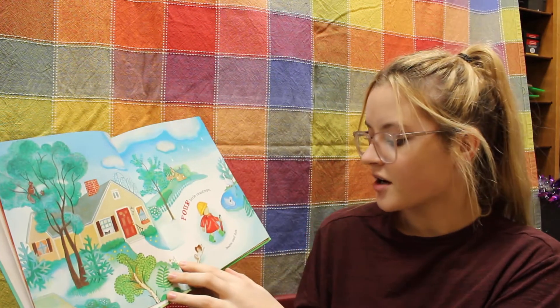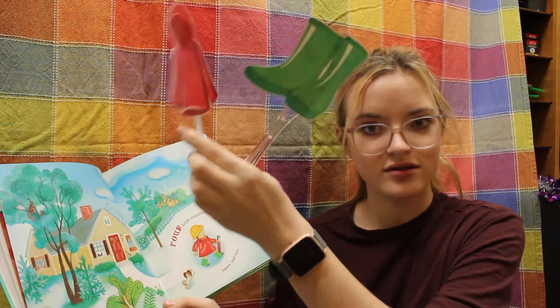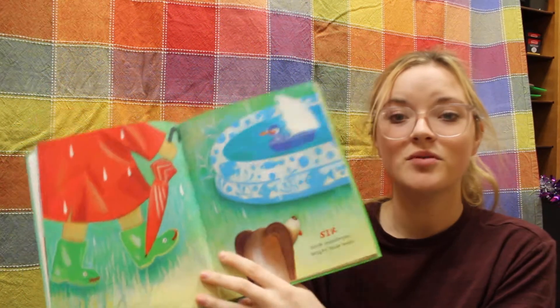Four little raindrops, boots and a hat. Five little raindrops, shiny red coat. Six little raindrops, bright blue bow.